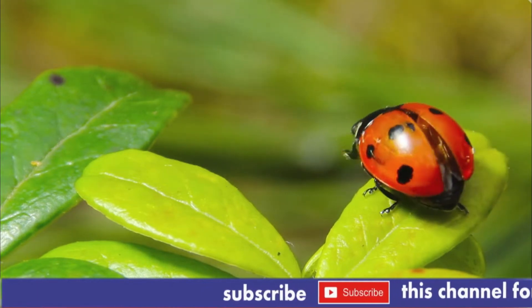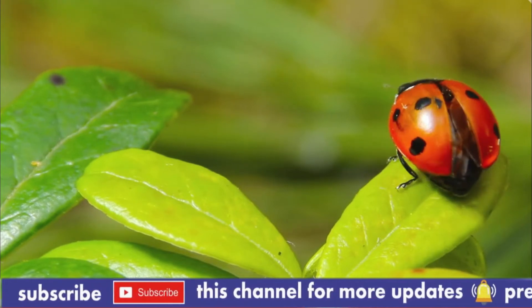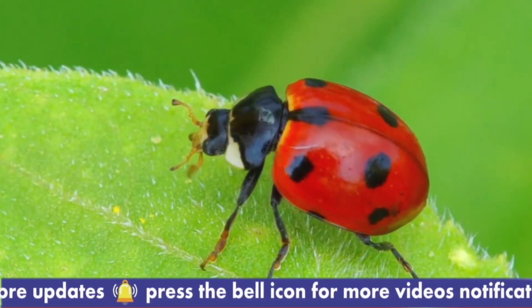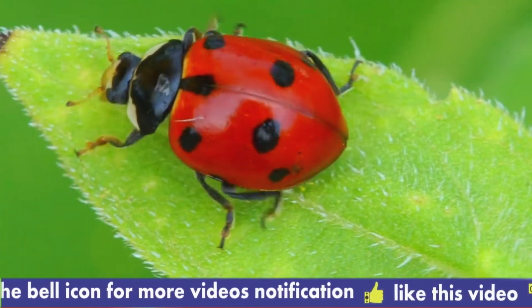You can attract beneficial ladybirds and larvae into your garden by installing insect habitats. This could be a bug box or insect hotel. Other alternatives include flower borders, hanging baskets, hedges, wildflower patches, and herb gardens.